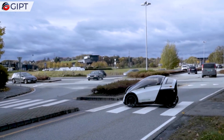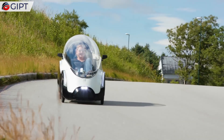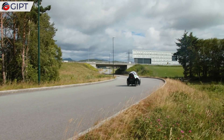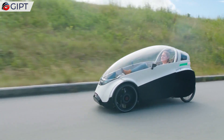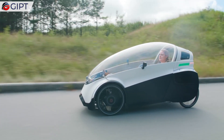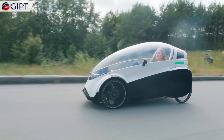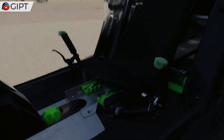The electric assist feature is powered by a 250 watt electric motor. It also uses another 250 watt electric motor for the series hybrid propulsion. It comes with a removable battery so that charging can be performed independent of the vehicle.